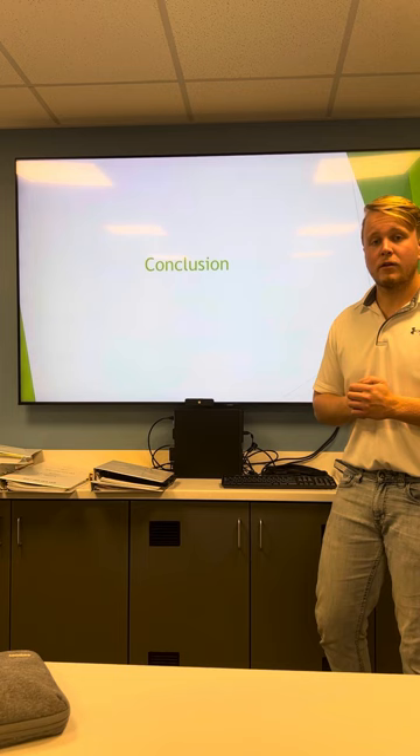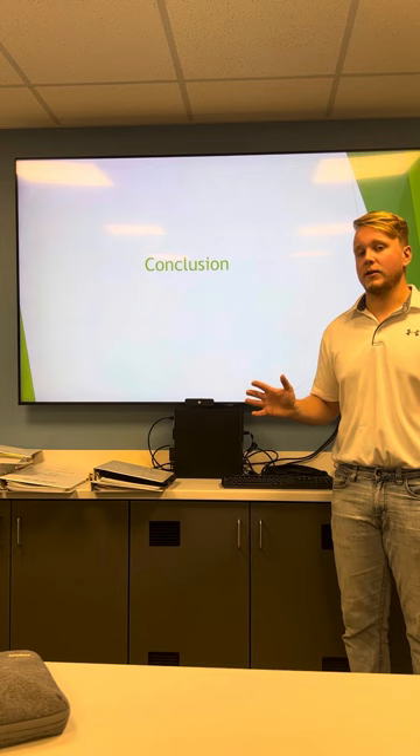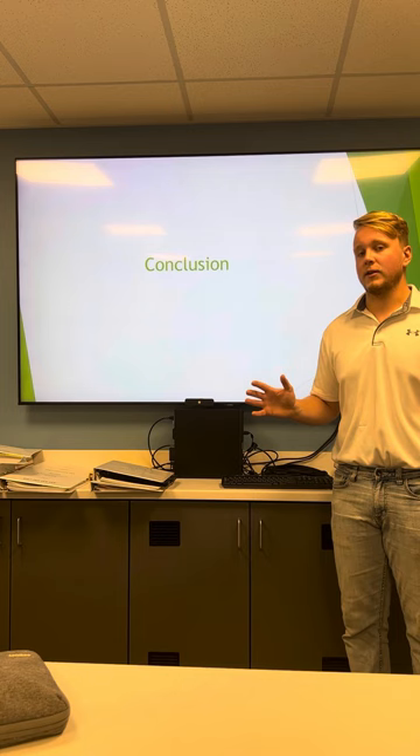In conclusion, I believe if Richards Hill follows these guidelines for their marketing strategy, they will be successful in reaching their target audience of Milford, Seward County, and surrounding areas. Thank you.